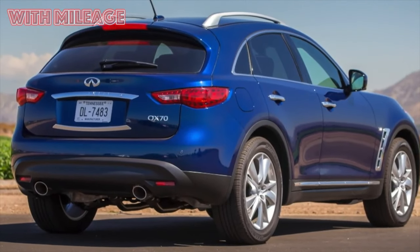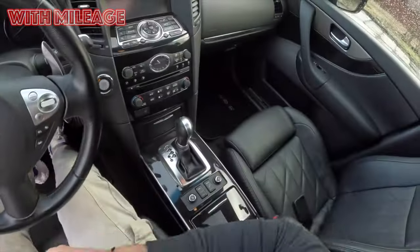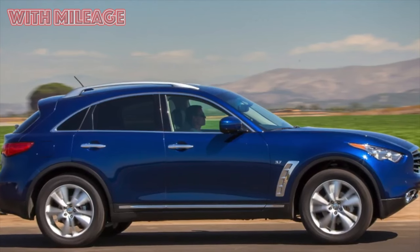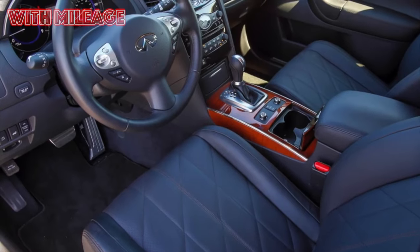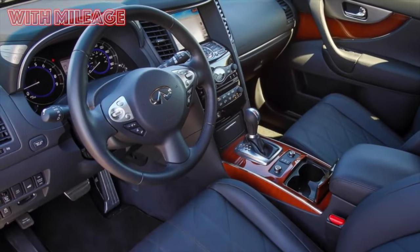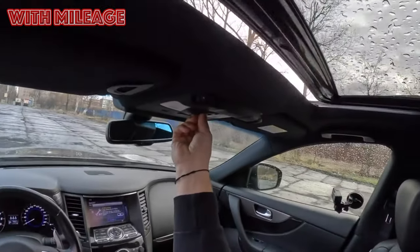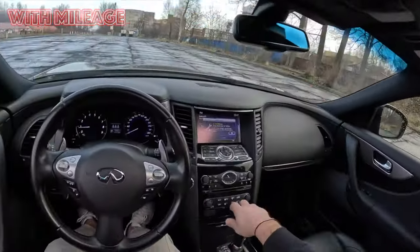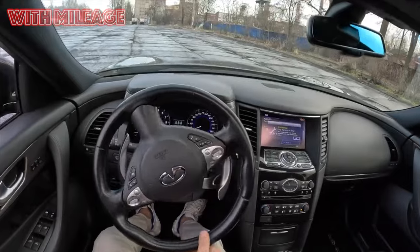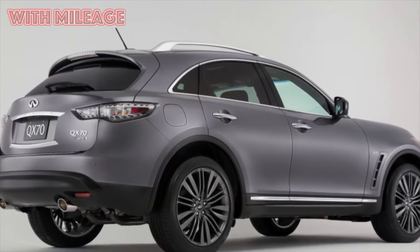The Infiniti FX was first shown at the New York Auto Show in 2002. A car equipped with powerful V6 and V8 engines, it was clearly focused on the North American market. But it was with this model that Infiniti began its active expansion into Europe. A year earlier, a concept by designer Mamoru Aoki under the Bionic Cheetah theme was demonstrated at the same salon. He managed to create a very bright and memorable image with a hood that takes up almost a third of the car's length. Technically, the crossover with factory code S50 was built on the Infiniti FM rear-wheel drive platform, and the 370Z sports coupe was built on the same platform.